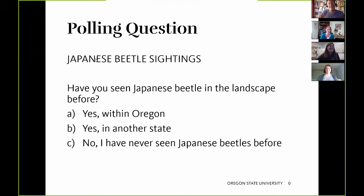Heather started with a polling question: have you seen the Japanese beetle in the landscape before? Results: 14% have seen Japanese beetle in Oregon, 32% have seen it in another state, and 55% have never seen Japanese beetle. So it's about half and half, which is good to know for the monitoring discussion.